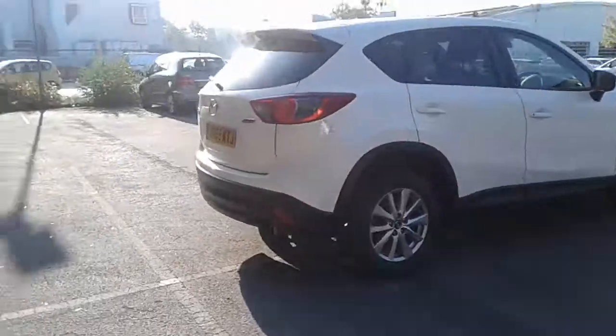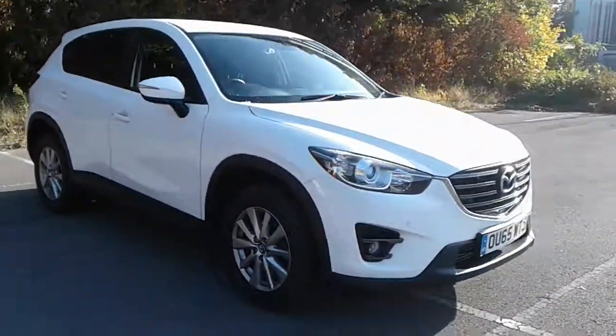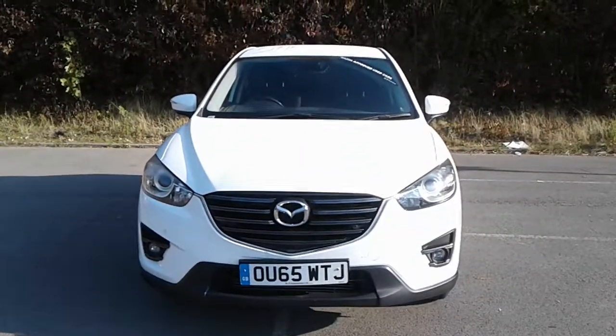And there we have the 65 plate Mazda CX-5 SEL. To arrange a viewing or book a test drive, please contact Mazda at Pentagon Lincoln, Tritton Road.